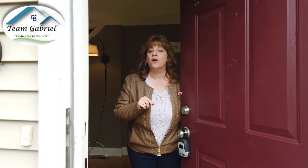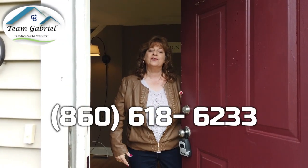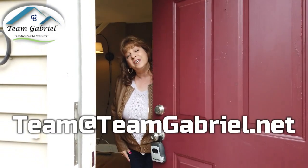If you want to be among the first to receive photos of this wonderful home, give us a call at 860-618-6233 or send us an email to team@teamgabriel.net. Hope to hear from you.